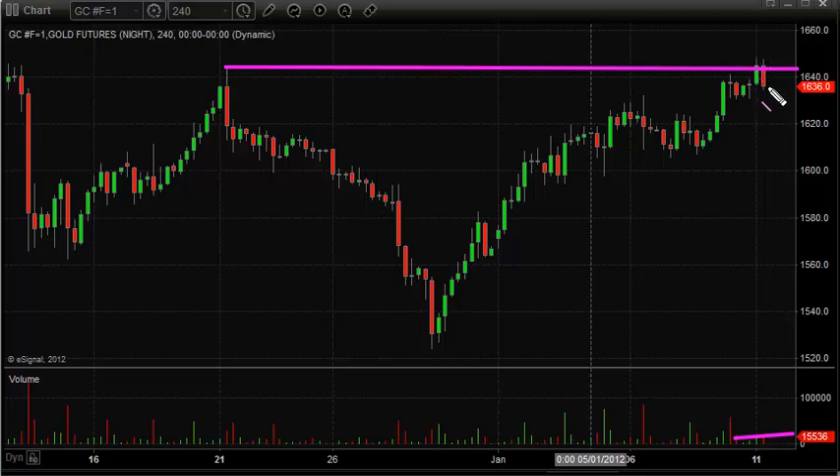We'll see how gold plays out here. If we start to see a strong move to the downside, if it can break below this little pivot low and form some type of bear flag, it might be a shorting opportunity to the downside — although I don't really want to short gold or silver simply because they are a safe haven and there's still a lot of issues out there.